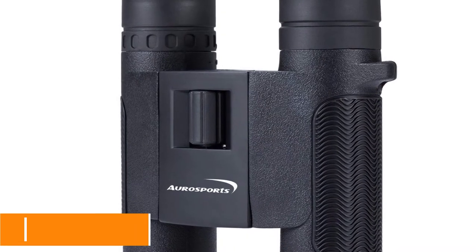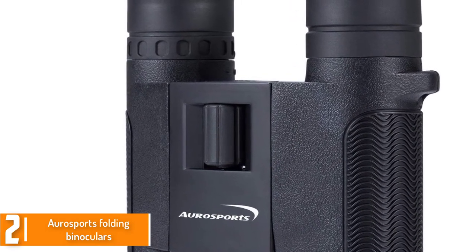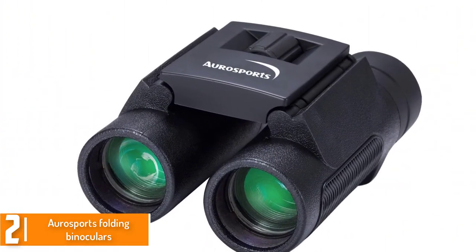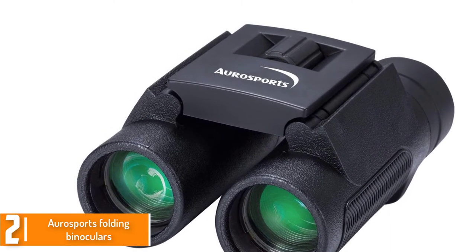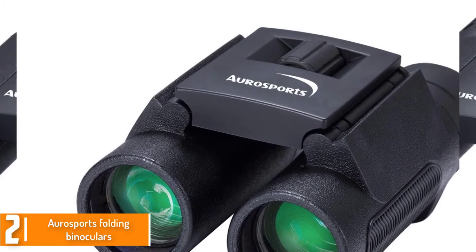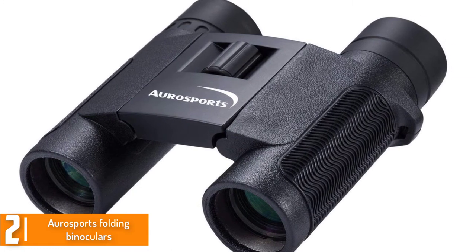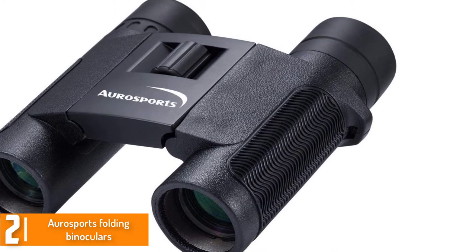At number 2, we have the Aura Sports Folding Binoculars. You can now view things with a magnification of 8x, helping you see brighter and clearer. It is one of the exceptional binoculars in 2018 because of its useful design. It is simple to carry because of its compact size. This binocular is waterproof, has two ways to focus, comes with an anti-drop finger strap and twist-up eye cups.